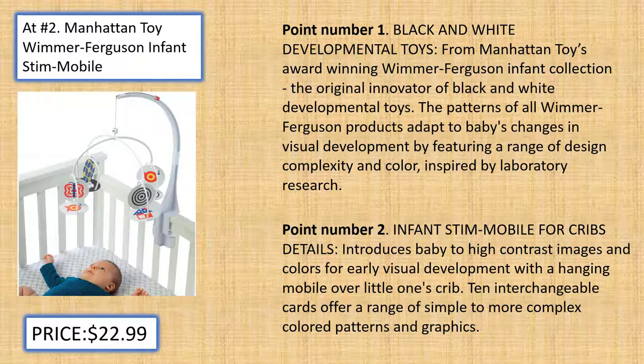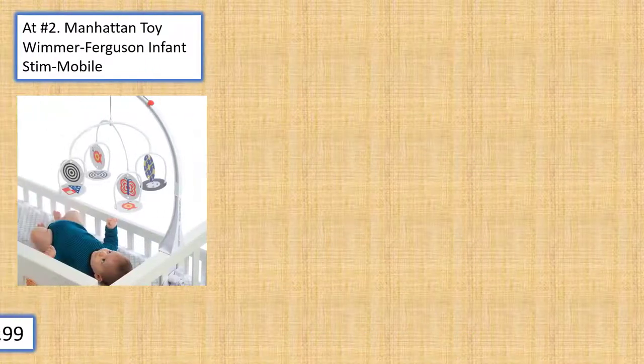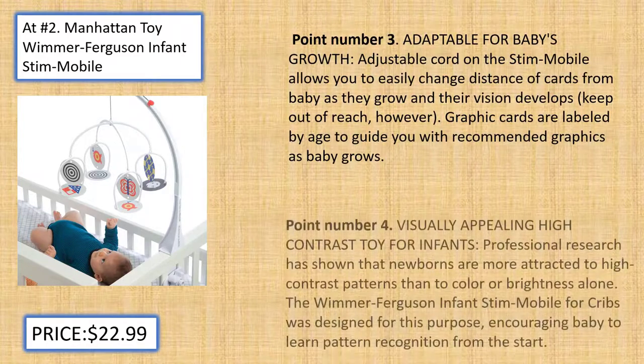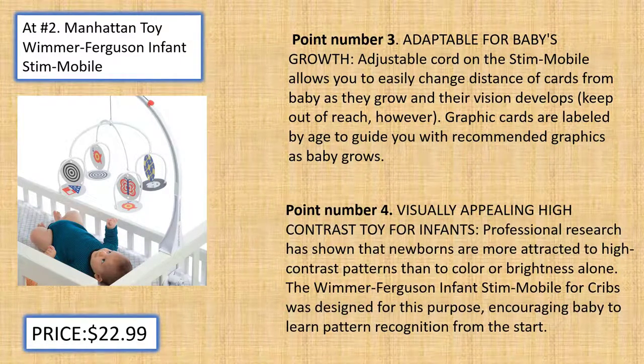Infant Stim Mobile for Crib Details: Introduces baby to high contrast images and colors for early visual development with a hanging mobile over the crib. Ten interchangeable cards offer a range of simple to more complex colored patterns and graphics. Adaptable for Baby's Growth: The adjustable cord on the Stim Mobile allows you to easily change the distance of cards from baby as they grow and their vision develops — keep out of reach, however.